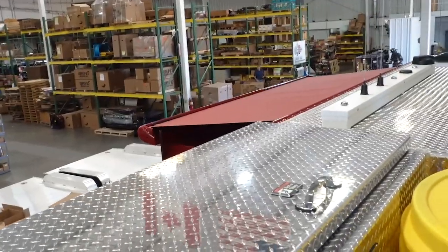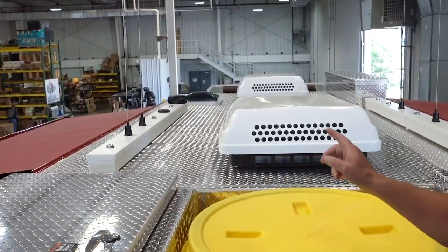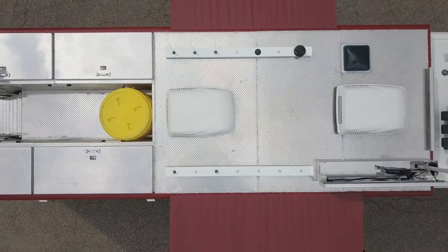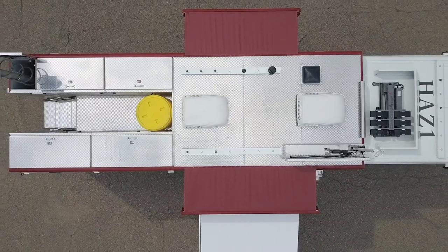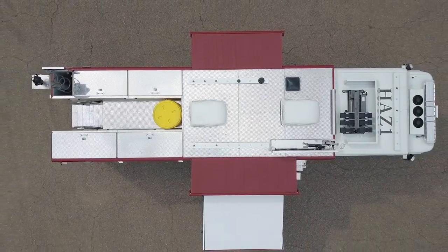Up here on the roof we have three antenna rails for all our communication systems for our base camp radio system, allowing us to have interoperability with other agencies when we need to be there.